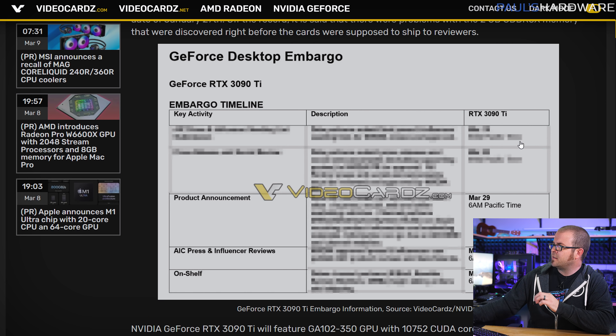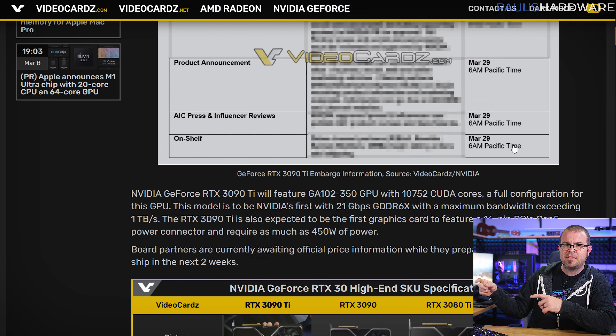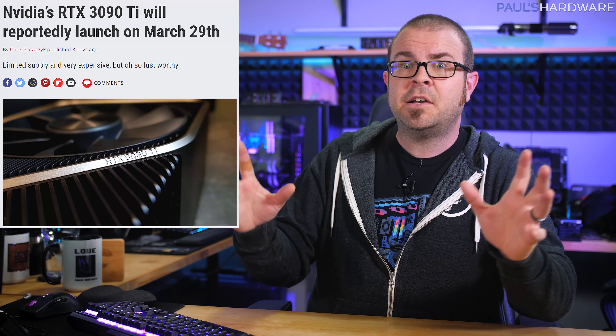The embargo timeline leaked by videocards.com indicates that the launch announcement, reviews, and for-sale date all go live at the same time — 6am Pacific on the 29th. So if you're trying to beat the scalpers, you probably won't be able to check those reviews first before you commit thousands of dollars and a year of indentured servitude to pay for the card, which is the rumored low-end price right now.